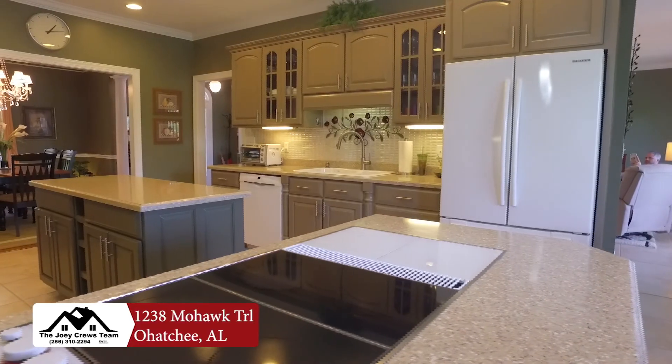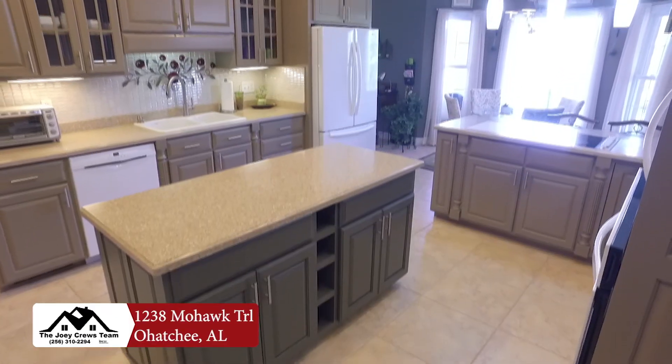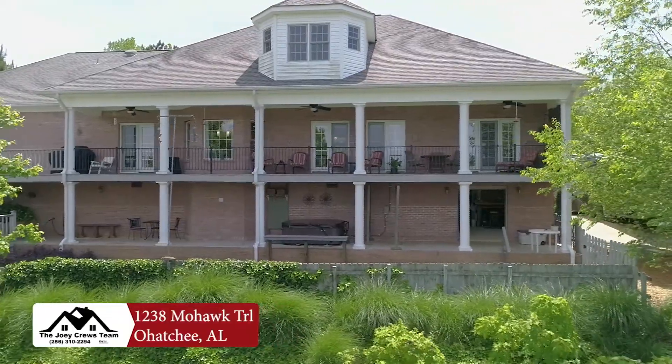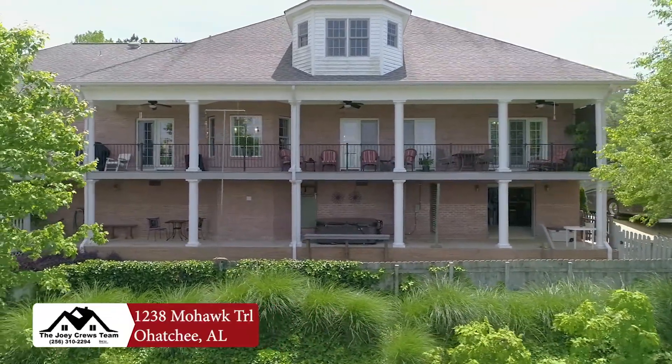An expansive kitchen with a beautiful island that has its own lake views, and also outside you'll have a deck that runs from one end to the other, offering a number of gorgeous views in the morning and evening.